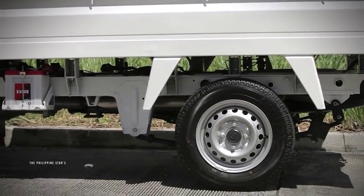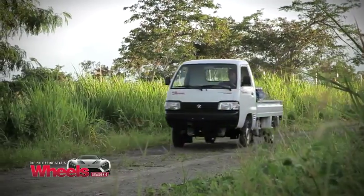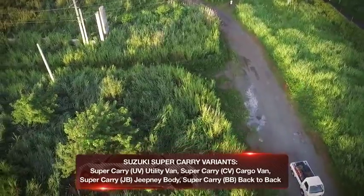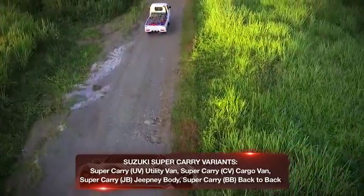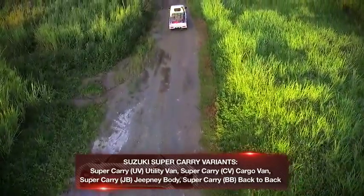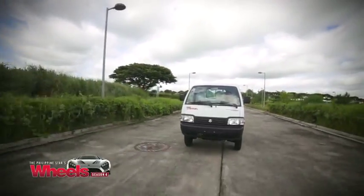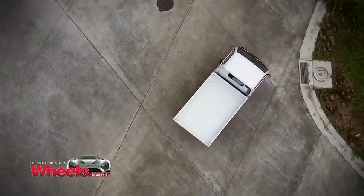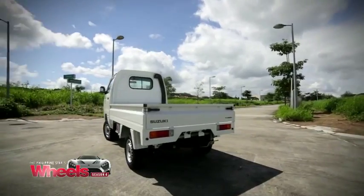The Super Carry is easy to maneuver with a tight turning radius, easy to load and unload, and amazingly easy to service. Moreover, the vehicle comes in four body configurations: the Super Carry Utility Van, Cargo Van, Jeepney Body, and Back-to-Back. Whichever form you choose, you get a high-performing, fuel-efficient, clean-running, and easy-to-maintain vehicle — the ideal partner for today's entrepreneur and businessman.